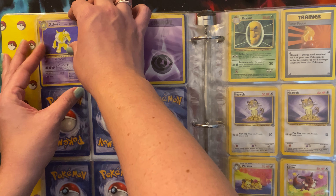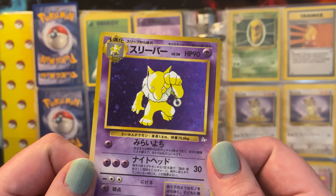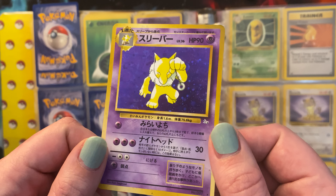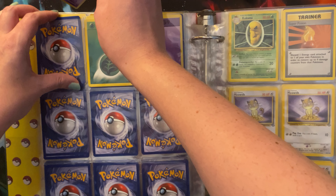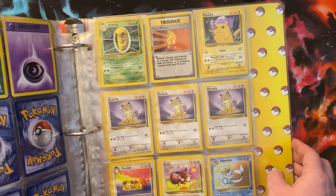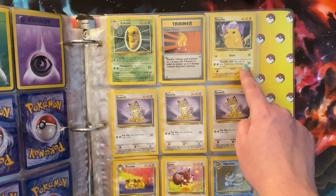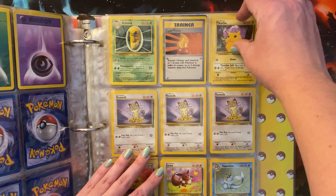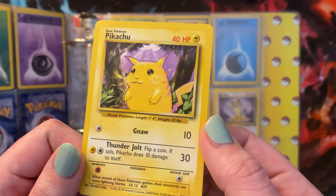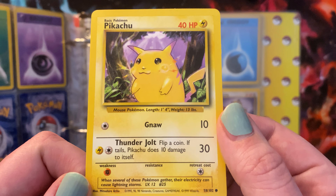Then I don't know if this is foil — oh, it is. It's very dark foil but that's pretty cool looking, it's purple. Then we have Kakuna, Super Potion, and this Pikachu. I don't know if this one's worth money or not — I feel like it's possible. If anybody knows, please let me know. I'd like to know more about my Pokemon cards.